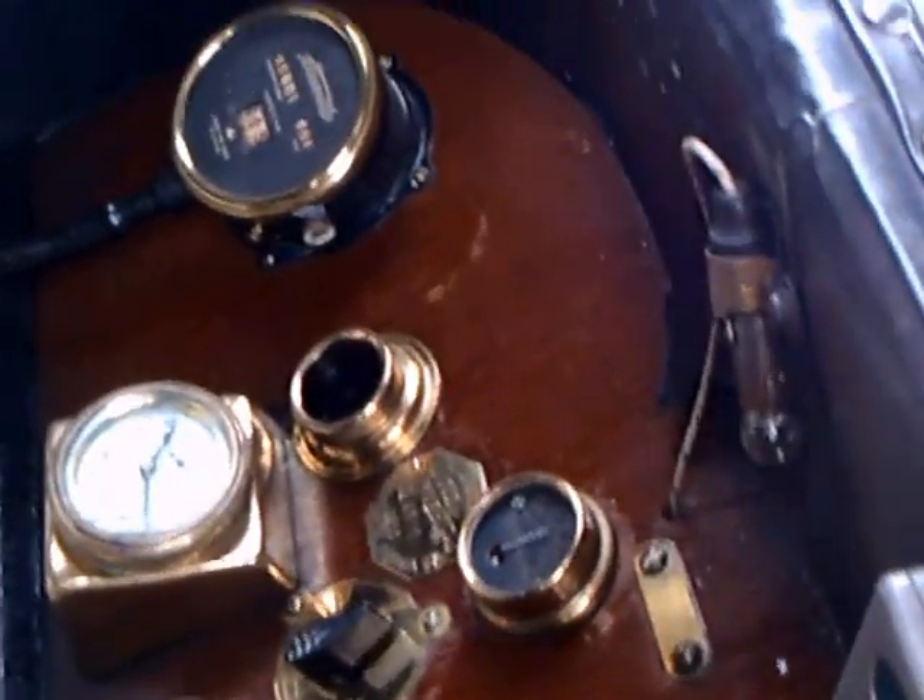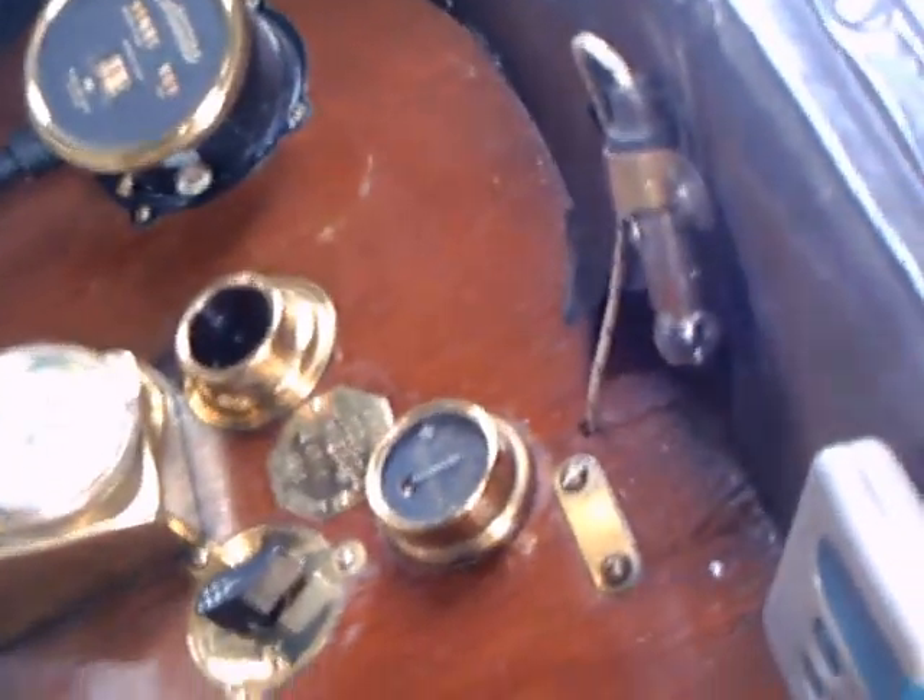This is a very deluxe car. Now this really surprised me — here are the controls. You usually see them higher up on the dashboard, but this is almost in the footwell, with a clutch and a brake. And of course, the gas is on the steering wheel.